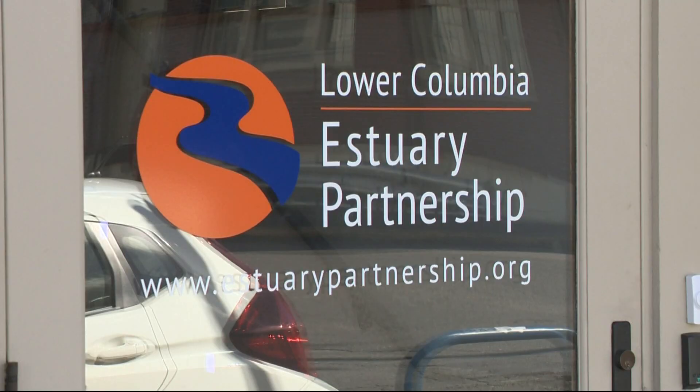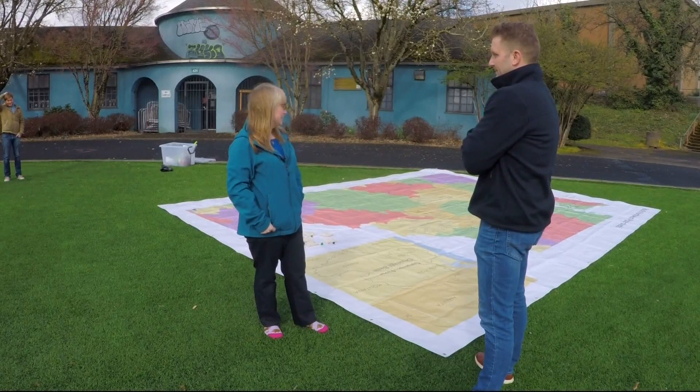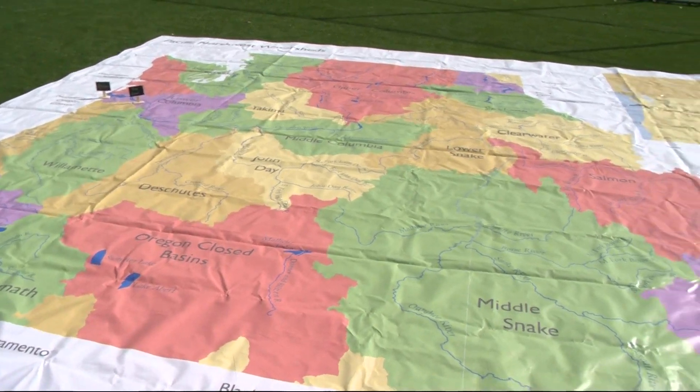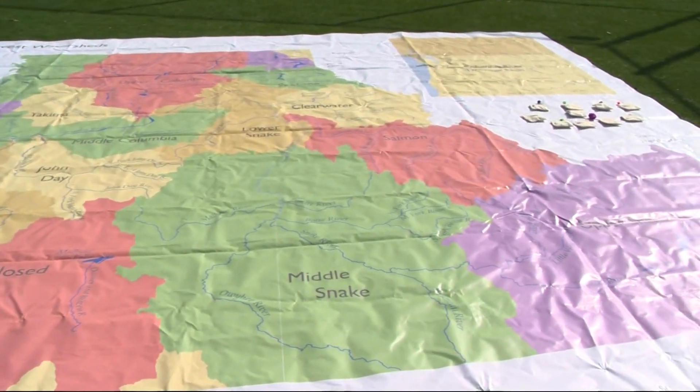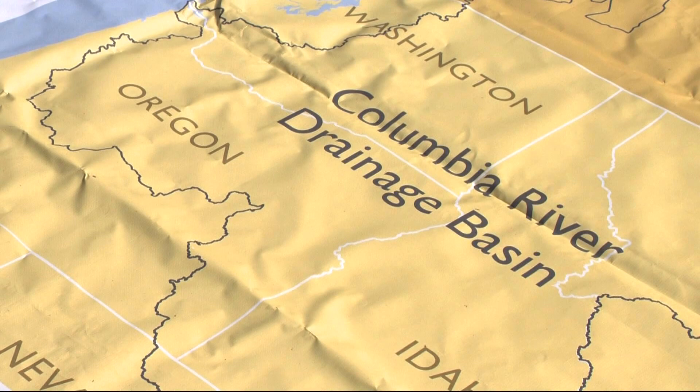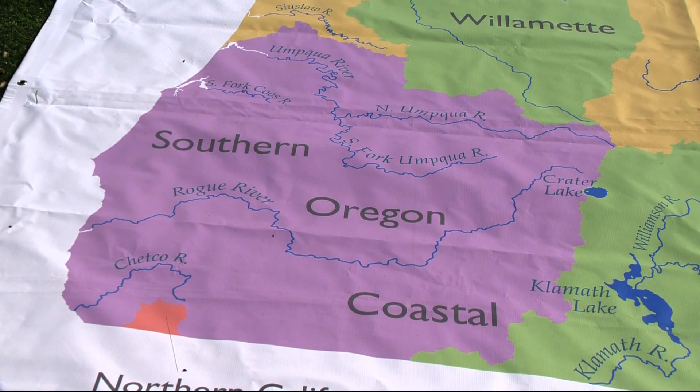Audra Brown is the environmental educator with the Lower Columbia Estuary Partnership. It's been months in the making for the education team, and they got the idea from Portland State University. She says it's designed to teach kids about the environment and what they can do to keep our waterways clean and pristine.